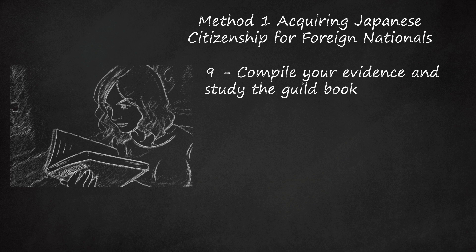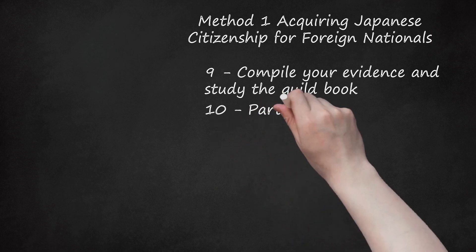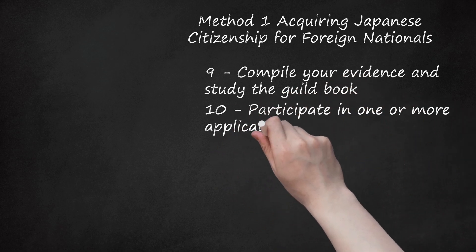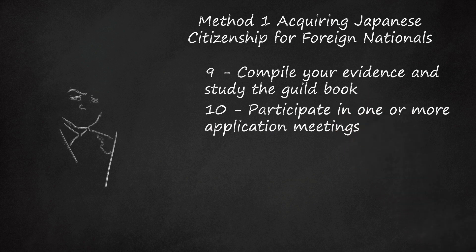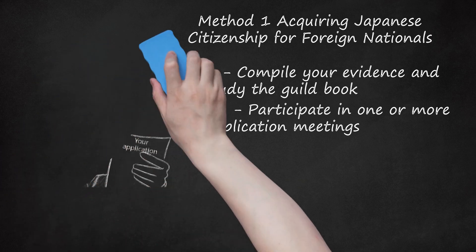Step 10: When you are ready, contact your case official and set up an application meeting. At the end of your prior meeting, you will have been provided with the name of a contact person and a case number for your application. When you believe you have satisfied all the requirements, contact your case officer and set up an application meeting. Everything prior to this point has been pre-application work. You will meet with one or more immigration officials who will check every single detail about your application. If items are missing or incomplete, you will be sent to complete them. It is also possible that they may add new materials as deemed necessary.